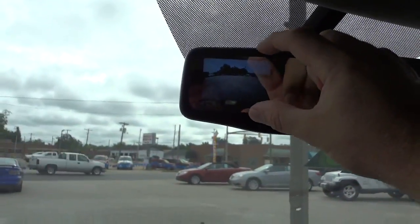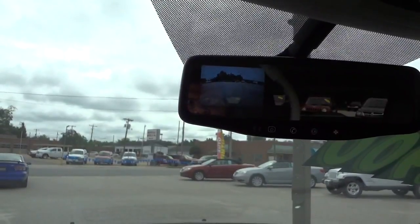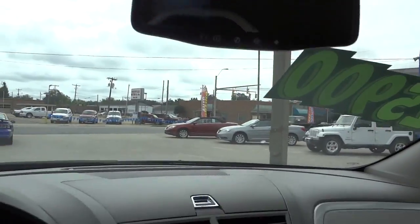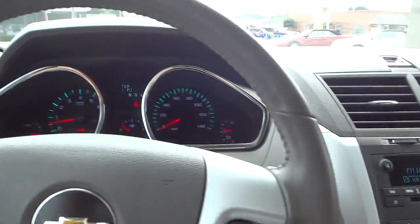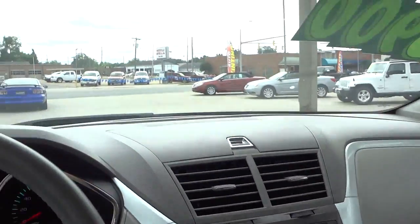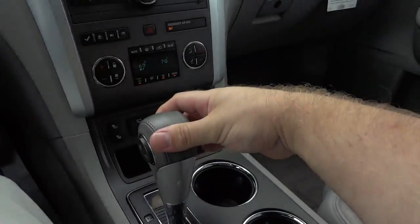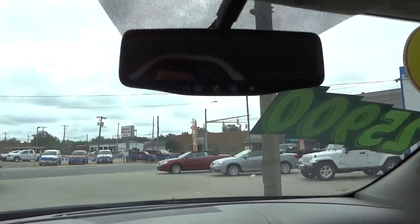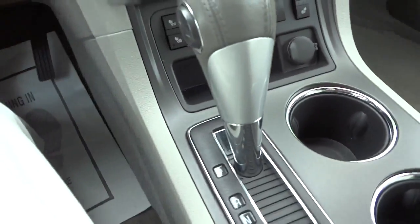When I put it in reverse, the backup camera pops up — a nice wide-angle view of the rear of the vehicle. It's really pretty clear in person even if the camera isn't picking it up fully. When you put it in reverse you also hear a beep — that's the parking sensors turning on as well, which really helps with backing up, especially when your view is limited.